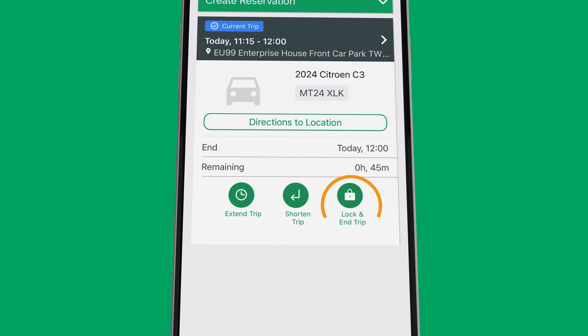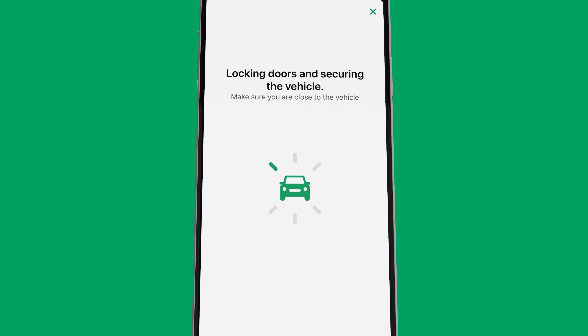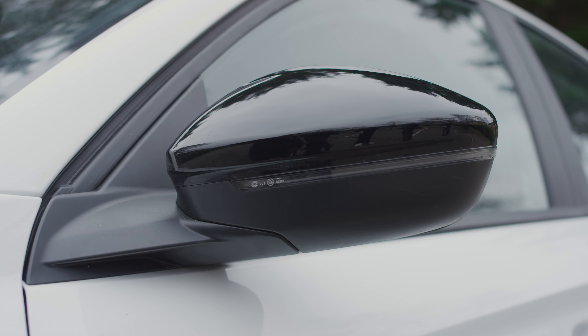Then end the reservation by following the steps in the mobile app. Once all the prompts have been followed, the app will tell you that the trip has completed. Though you'll likely hear the doors lock, before leaving, pull the door handles to check.